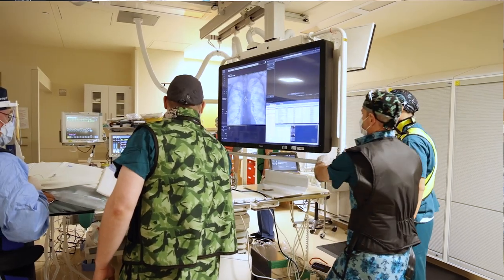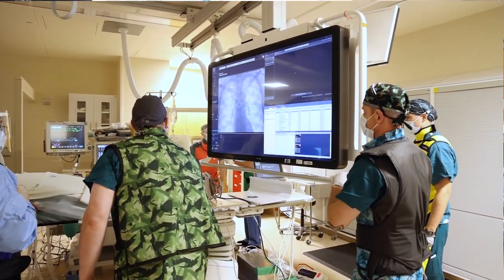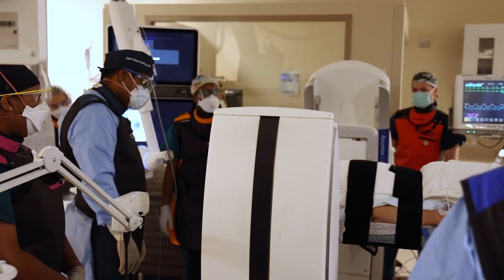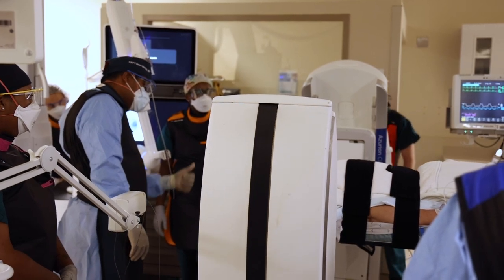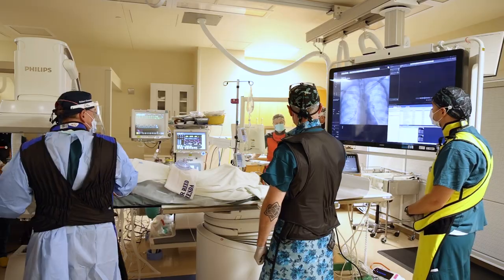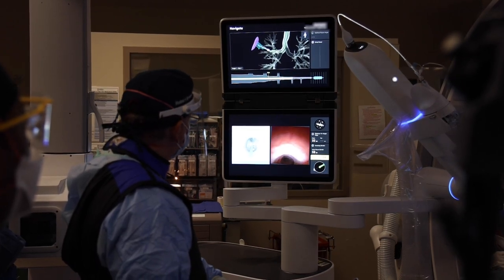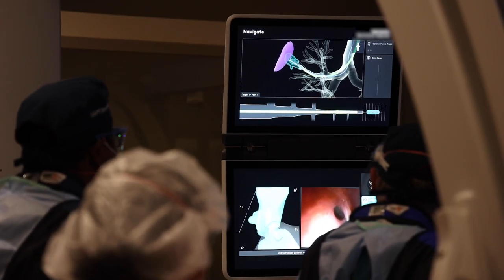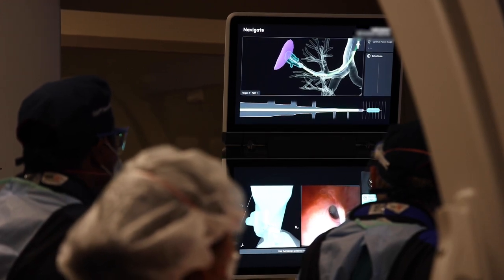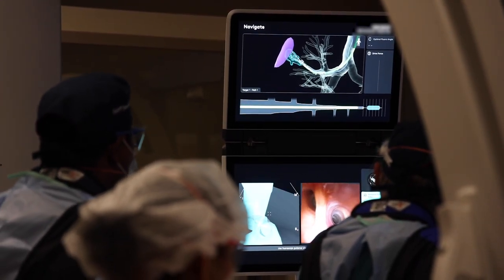We use the cone beam CT, which takes a quick 3D image of the body — of the lungs — in real time, and then we have software that allows us to map out a pathway to that area. The robot itself has incorporated software that takes that CT and displays that roadmap to us, allowing us to follow it like a GPS to this small nodule.